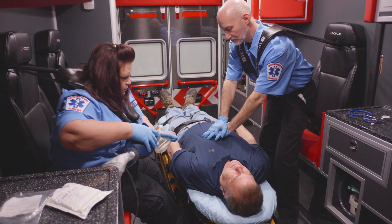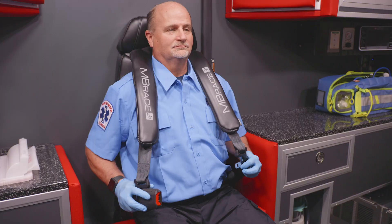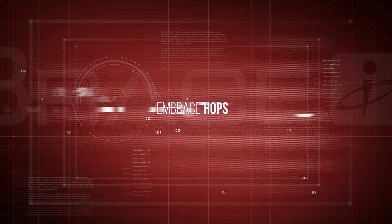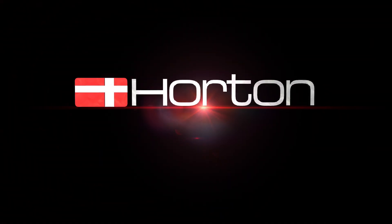And it's only available on Horton Emergency Vehicles. Protect EMTs like no one else can. Embrace HOPS. Embrace the next level of safety. Only on Horton Emergency Vehicles.